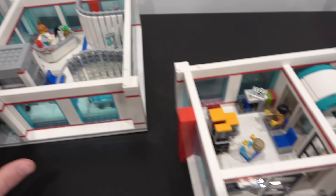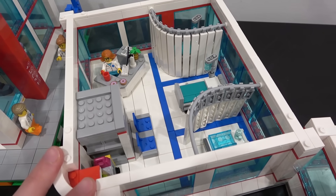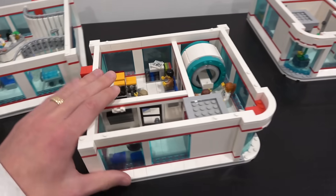Now I did mention this was going to be the ICU, but no — this is actually general care. The area with the curtains is general care, and then our top floor is the specialized care.